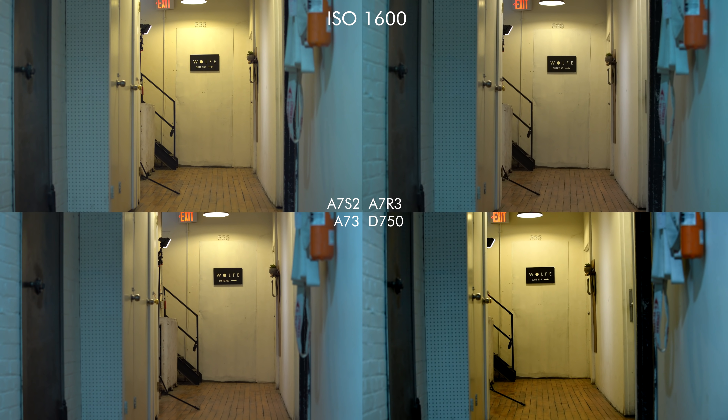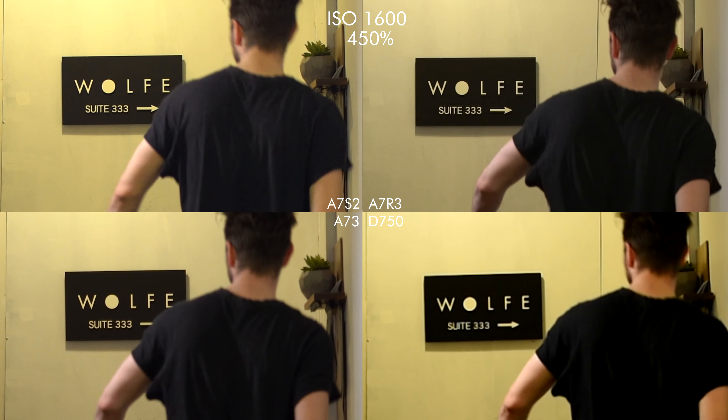What's up guys, this is the new Sony a7 III and today we're gonna be doing some ISO tests with it. Sony of Canada was kind enough to lend us one of these, so let's just get right into it. High ISO tests against the a7S II, a7R III, and the Nikon D750.